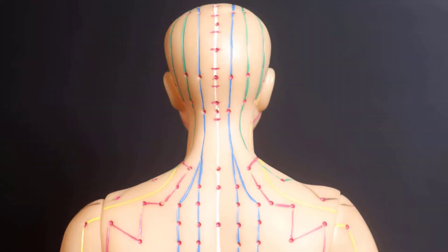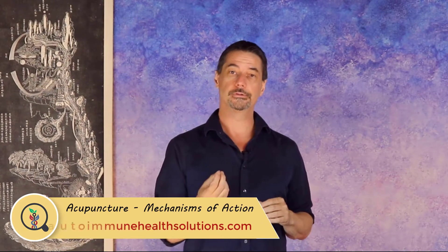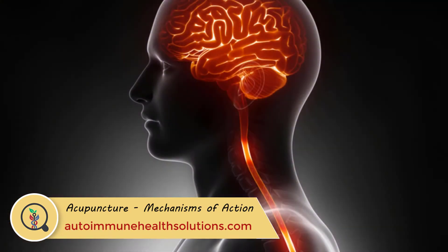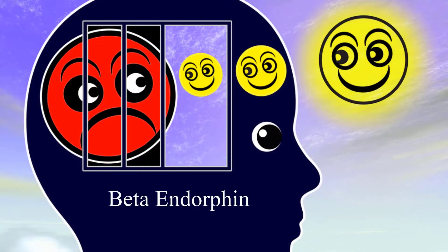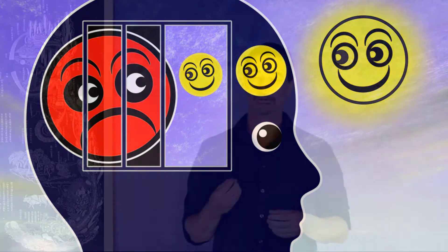There are several specific mechanisms of action as to how acupuncture actually works. The first one that's been researched the most is the release of endorphins. When you're doing acupuncture properly, your body releases several opioid peptides or endorphin molecules like beta-endorphin, endomorphin, dynorphin, and enkephalin. These hormones influence the sensation of pain,